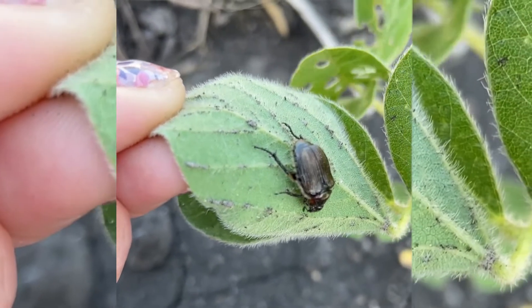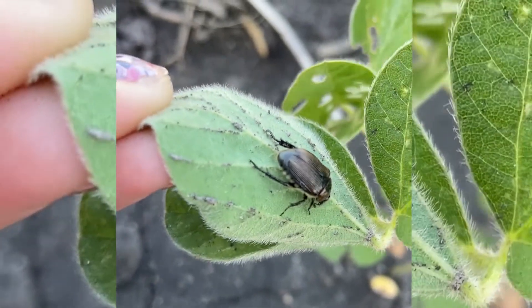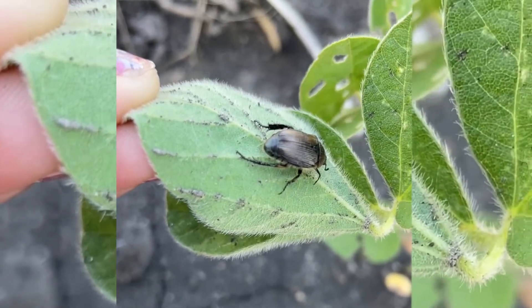This false Japanese beetle also doesn't have those six white tufts of hair at the end of the abdomen. They do have tufts of hair, but they're not bright white like the Japanese beetle.